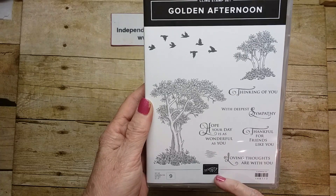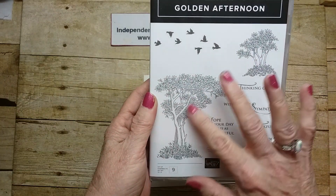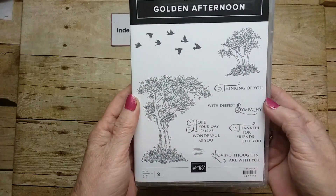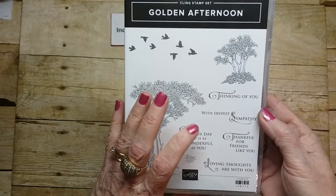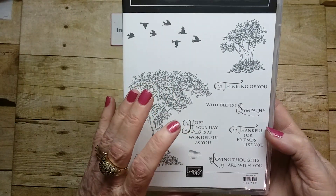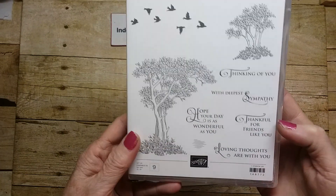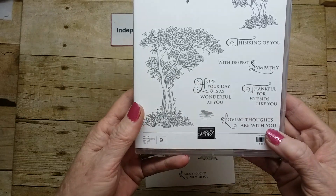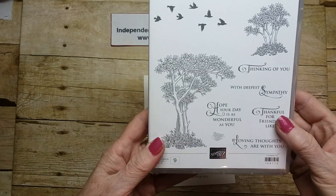This one is mainly sympathy. It's got a beautiful tree and another smaller one with birds. The sayings are: Thinking of You, With Deepest Sympathy, Hope Your Day Is As Wonderful As You, Thankful for Friends Like You, and Loving Thoughts Are With You. The font is very, very pretty.